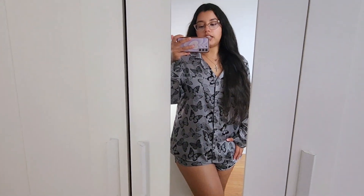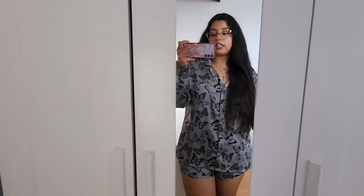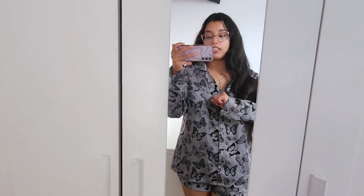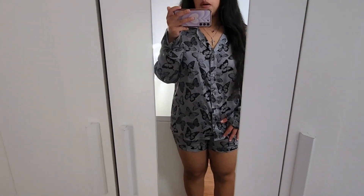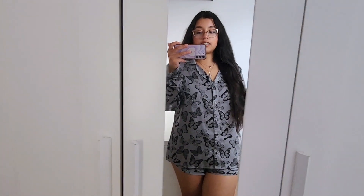I believe I've worn this PJ set on camera before but I really love it. It's a size large so the top fits oversized and the sleeves are a little baggy, but the shorts fit perfect. I love my PJs to fit oversized — I like being really comfortable in bed. This one is also from Costco. It's a gray satin set with butterflies all over it and buttons down the front. It only comes with shorts, not pants, which is great for spring and summer.